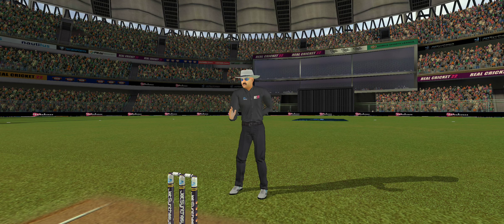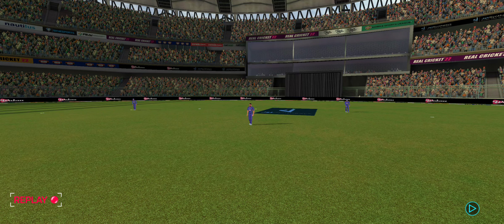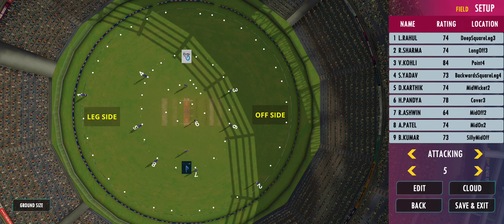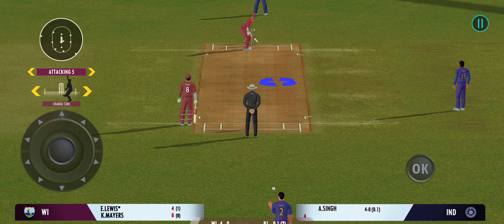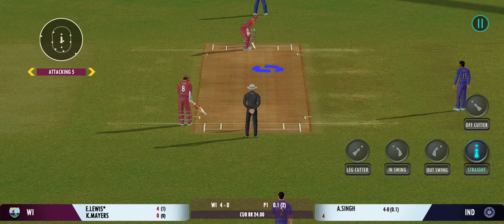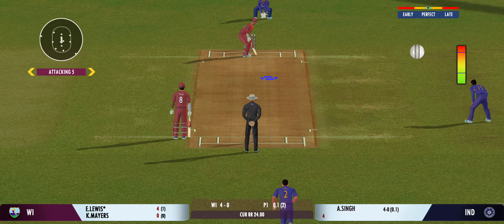Shot! Lovely shot, right from the middle of the bat. No one at fine leg. The bowler needs to stay away from the pads.